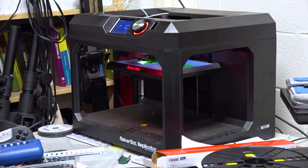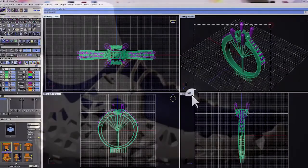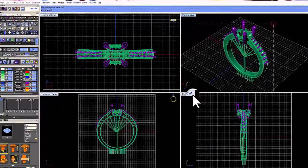Soon, consumers will be able to use 3D printing to customize products. Think shoes that are custom designed and printed to fit your feet. Think jewelry that you've designed for yourself and 3D printed.